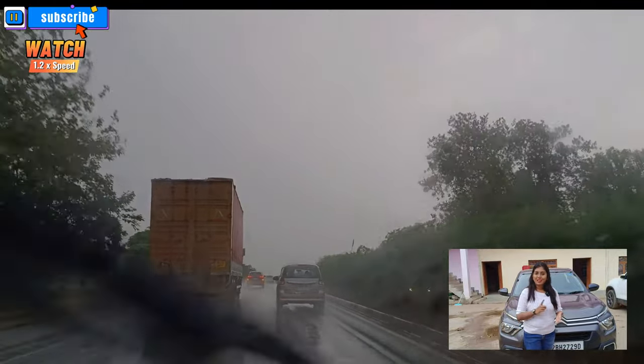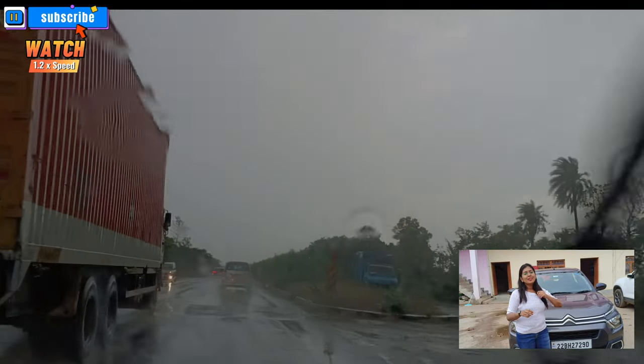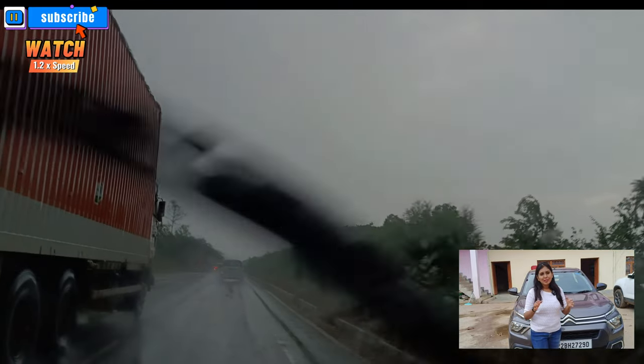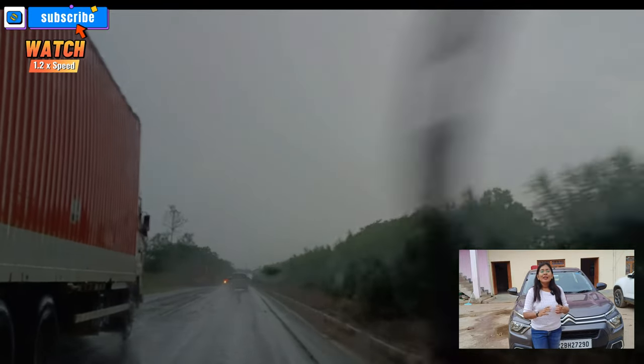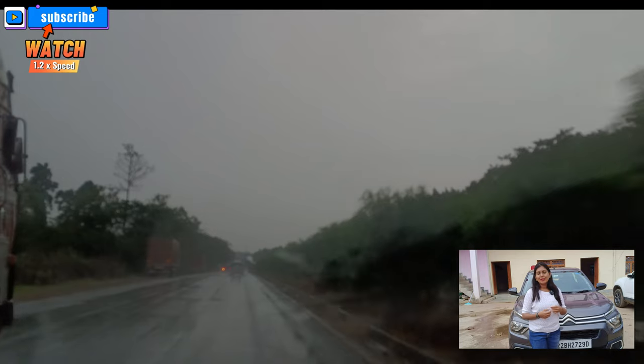There was a storm along the way, and it started getting tough in the morning. But despite that, we maintained a decent average speed and it was a very enjoyable ride overall.